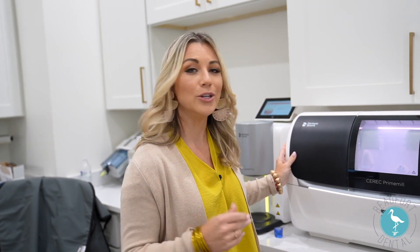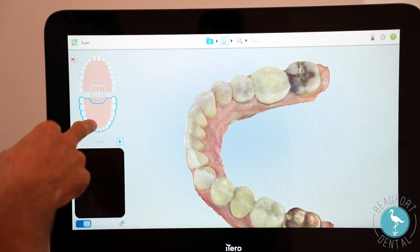Here we have our CEREC crown mill, which is a phenomenal piece of technology here at Beaufort Dental. This is where we mill your crowns in-house. It's about a one to two hour appointment depending on the patient's needs, but no more taking off work for multiple appointments.